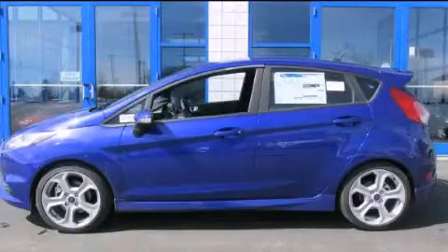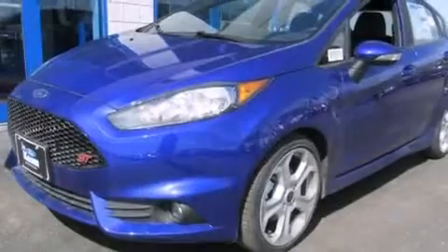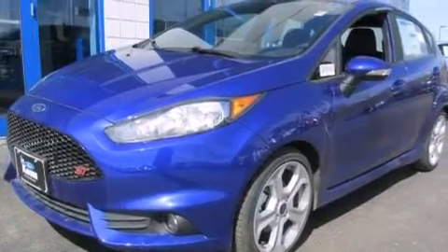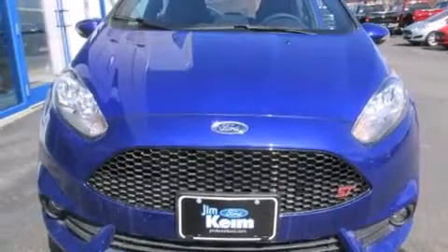This is a brand new 2015 Ford Fiesta, making every gallon count. This compact has a manual transmission and an inline four-cylinder engine.